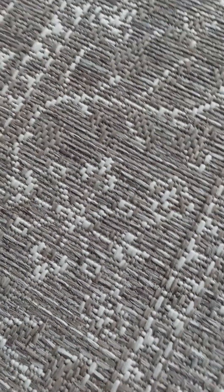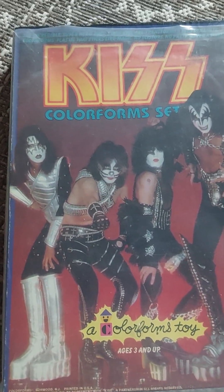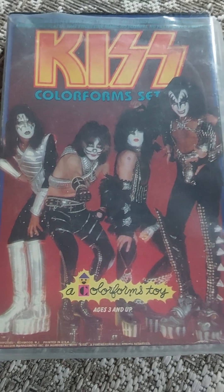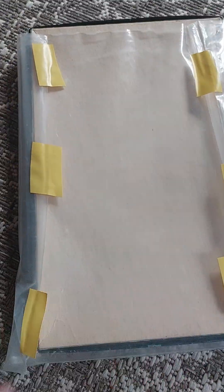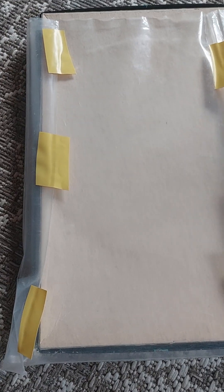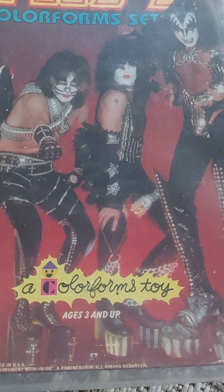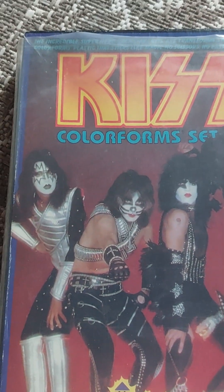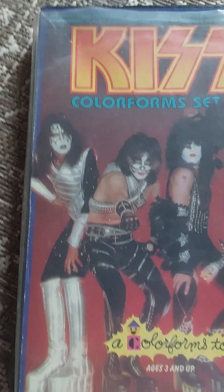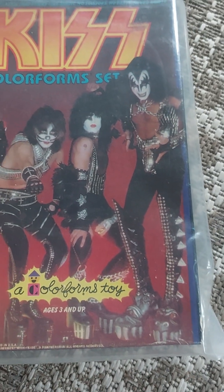More 70s stuff - this is the KISS Colorforms set and it's complete. I have covered it with plastic myself, and you can see some tape at the back. I don't want to pick it out and show you the inside, but it's a really great thing. I think this was released in '78.